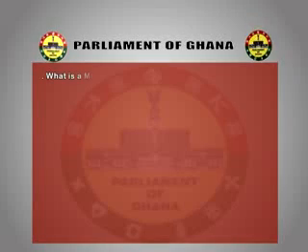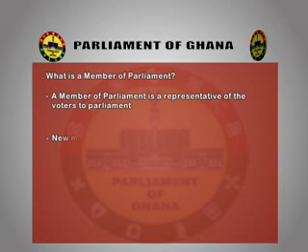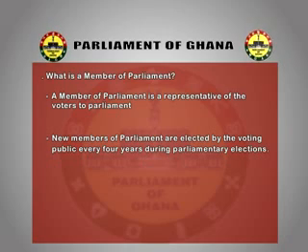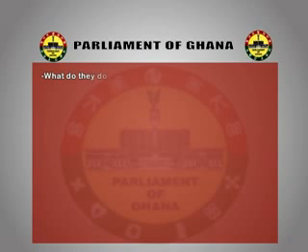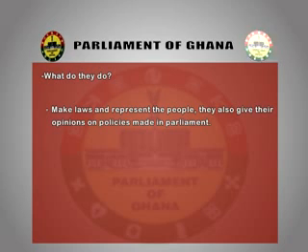What is a member of parliament? A member of parliament is a representative of the voters to parliament. New members of parliament are elected by the voting public every four years during parliamentary elections. They make laws and represent the people, and they also give their opinions on policies made in parliament.